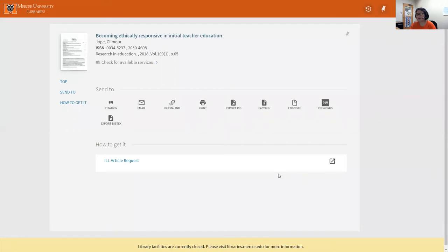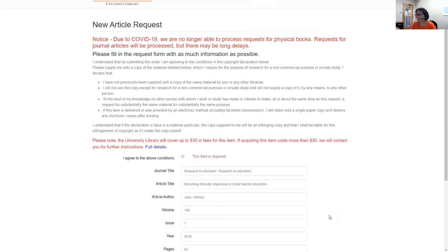If you find any journal articles that are not available from the Mercer University Library, you may request the article via interlibrary loan. Our interlibrary loan staff will put out the request for that particular journal article, and a library will send the article electronically to our interlibrary loan department, who will make it available for you to download online.